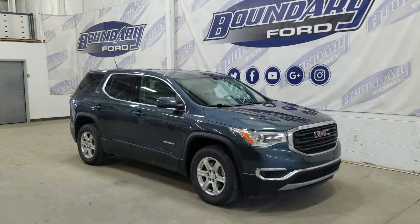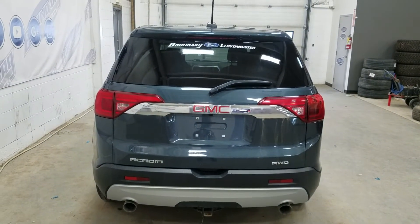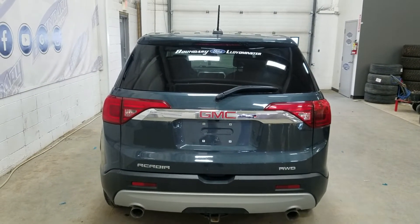This 2019 Acadia also comes with remote start and an engine block heater. At the rear we have a power release tailgate as well as a rear camera with reverse sensing systems.